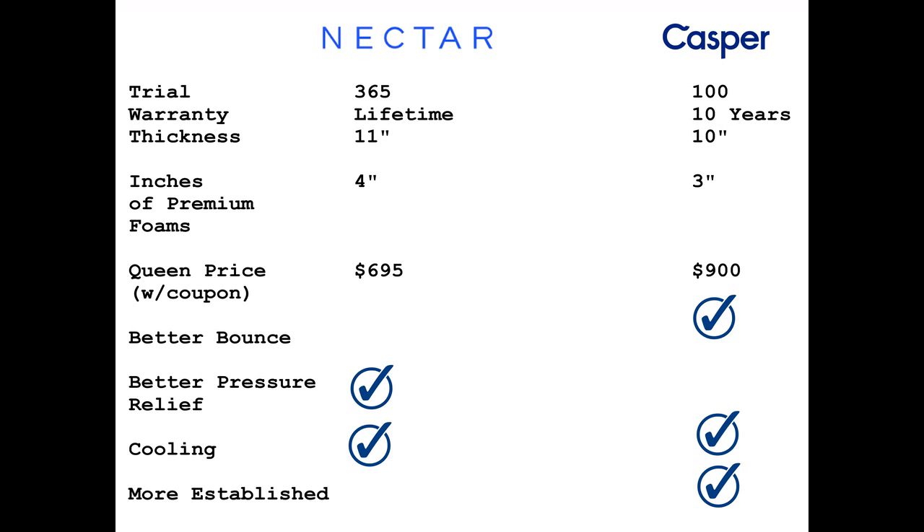Looking at a few other features: the Nectar offers a 365-day trial period versus Casper's 100-day trial. The Nectar has a lifetime warranty; the Casper has 10 years. The Nectar is 11 inches thick, the Casper 10 inches. The Nectar offers 4 inches of premium foams (gel-infused memory foam and memory foam); the Casper uses high-performance poly foam and memory foam. On price, the Nectar comes in at $695 with coupon applied, and the Casper at $490. Between the two, the Casper has better bounce, the Nectar has better pressure relief, and for cooling they perform about the same. Casper has been around longer and is more established, but both are popular and growing quickly.